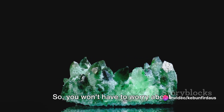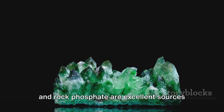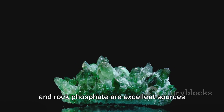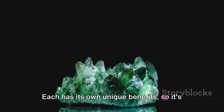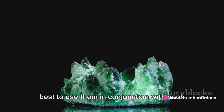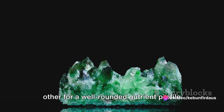So you won't have to worry about frequent applications. Also remember that while both bone meal and rock phosphate are excellent sources of phosphorus, they're not interchangeable. Each has its own unique benefits, so it's best to use them in conjunction with each other for a well-rounded nutrient profile in your soil.